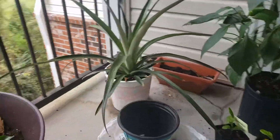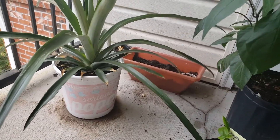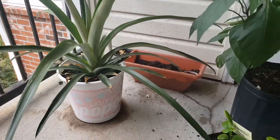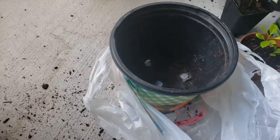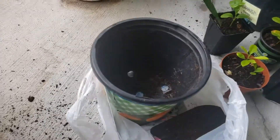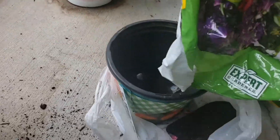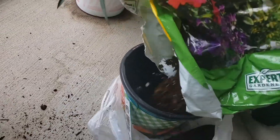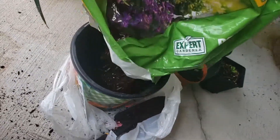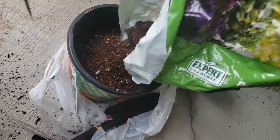So right now this one up here I will try to move over here. I need some soil — yeah, because there's no more soil.